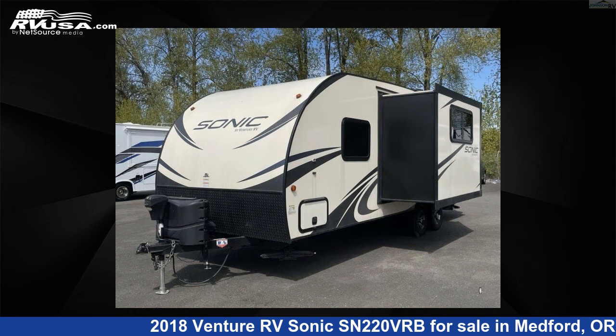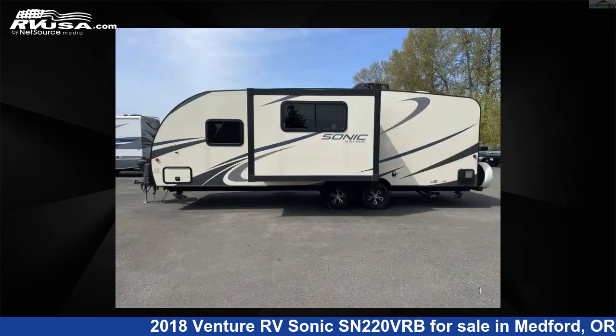The floor plan layout of this travel trailer features a front bedroom, Murphy bed, outdoor kitchen, rear bath, and U-shaped dinette.